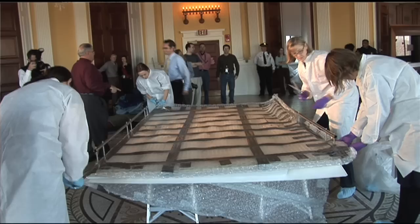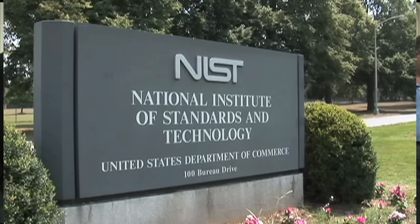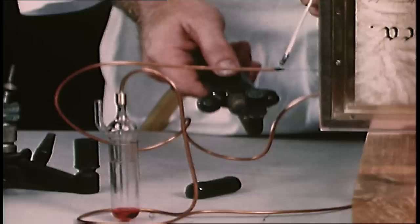But to put the Waldseemüller map on display while keeping it pristine and protected, the library's preservationists needed expert help. So they teamed up with scientists and engineers at the Commerce Department's National Institute of Standards and Technology to design and build a state-of-the-art encasement for the map. "We have a lot of respect for their engineers, their ingenuity, and we knew that they'd be able to get this job done and get it done in time."